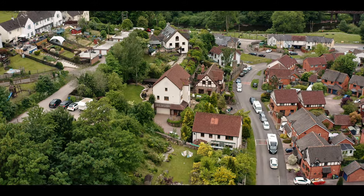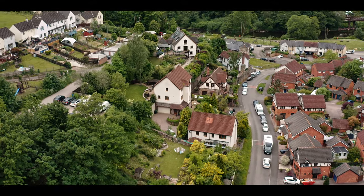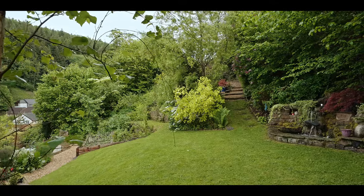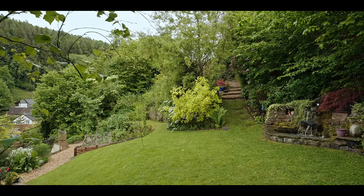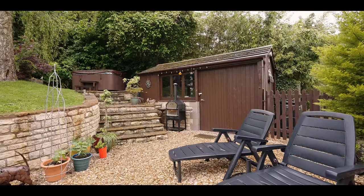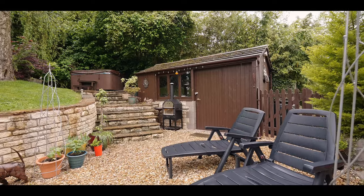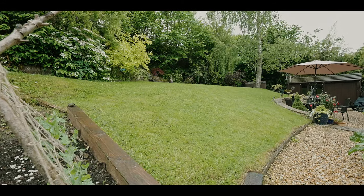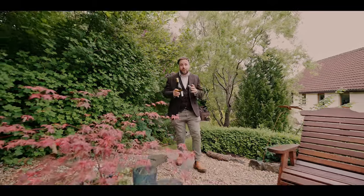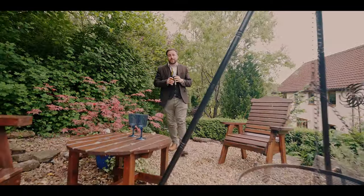Outside, the property is approached by a brick paved driveway leading around to the garage, allowing parking for several vehicles. The rear gardens enjoy a good degree of privacy, and there is also a beautiful water feature, as well as space for a hot tub and a useful shed. There are raised bed areas as well as several seating areas, including a gorgeous campfire area which is perfect for entertaining friends and family.